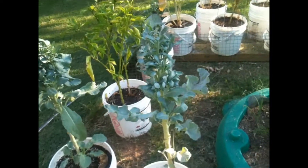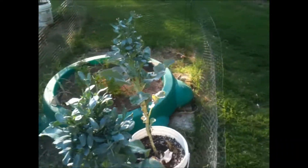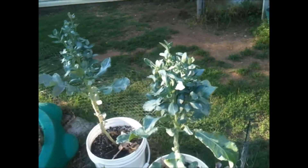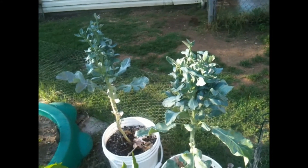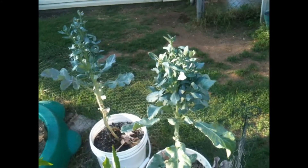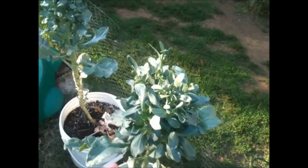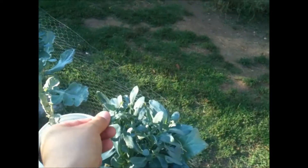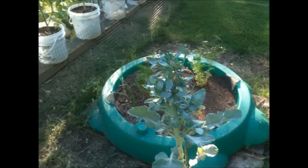These ones are... oh boy, this is embarrassing — broccoli. Yeah, they are broccoli plants. And they didn't give any broccoli heads, not even flowers. I don't know what's going on. Kind of sad.